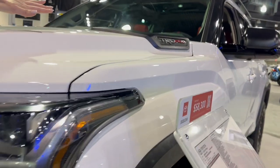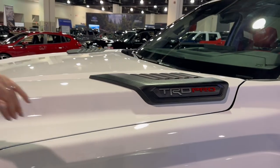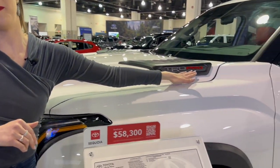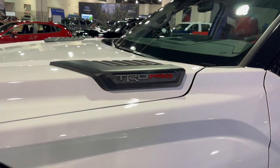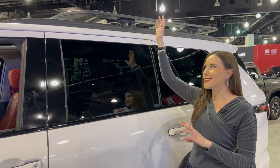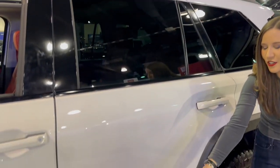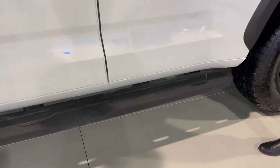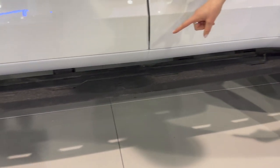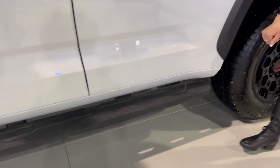Over here on the hood, we have the TRD Pro badge. This is actually the only spot that says TRD Pro on the entire exterior of the vehicle. It's cool because on the other models of the Sequoia, right here it says I-Force Max. This is a really cool TRD roof rack — this is not standard on the TRD Pro, it's an added feature. And down here, we have TRD cast aluminum running boards that say TRD right there. It's a small step and it doesn't retract, but it is pretty cool.